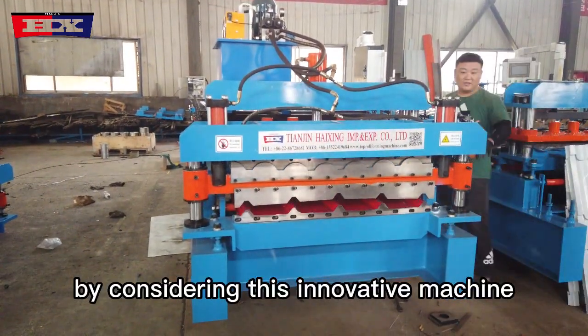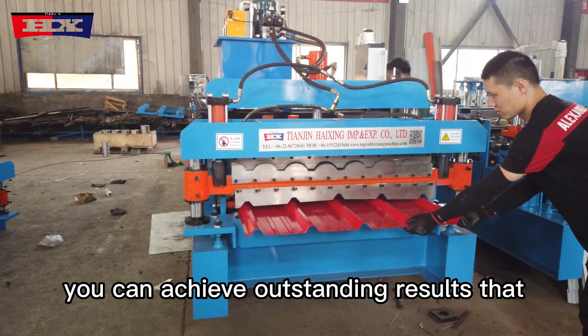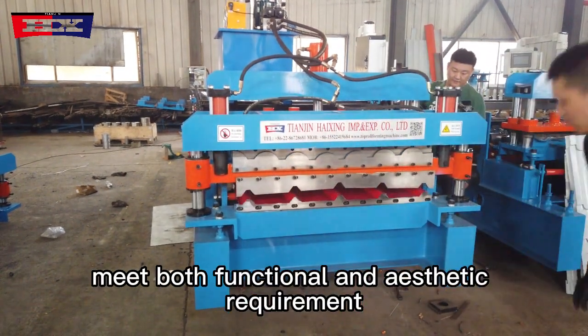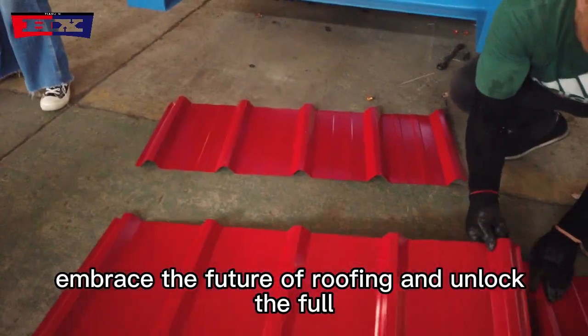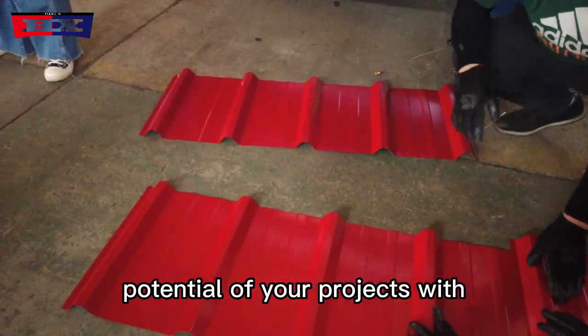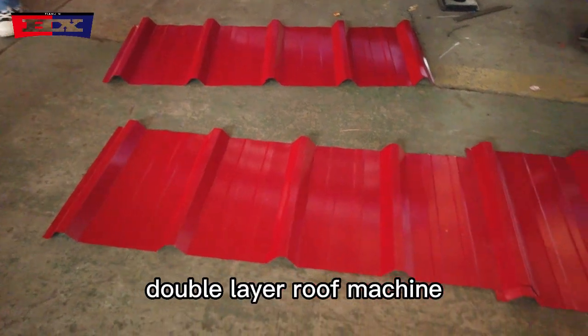By considering this innovative machine, you can achieve outstanding results that meet both functional and aesthetic requirements while ensuring long-term cost-effectiveness. Embrace the future of roofing and unlock the full potential of your projects with the Glazed and Trapezoidal Double Layer Roof Machine.